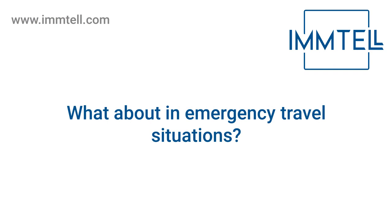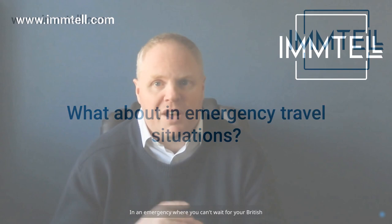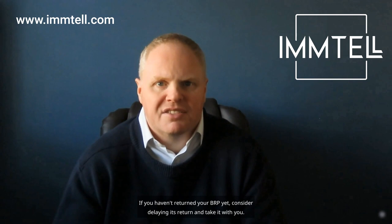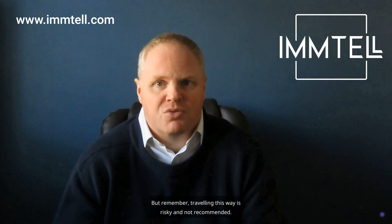What about emergency travel situations? In an emergency where you can't wait for your British passport, you could carry your naturalization certificate and any other proof of citizenship. If you haven't returned your BRP yet, consider delaying its return and take it with you. But remember, traveling this way is risky and not recommended.